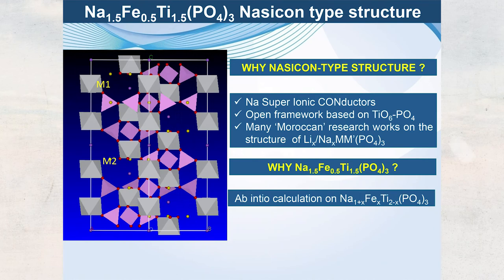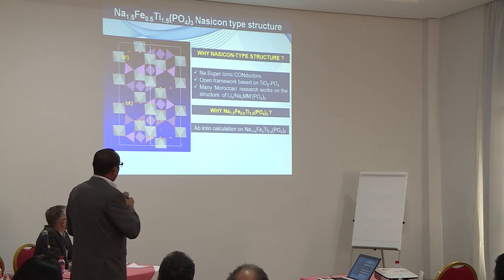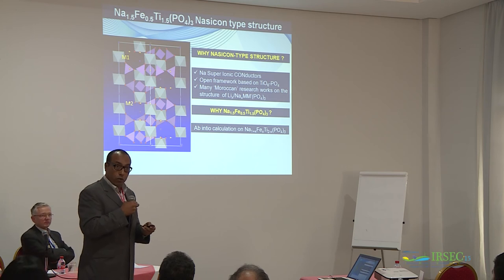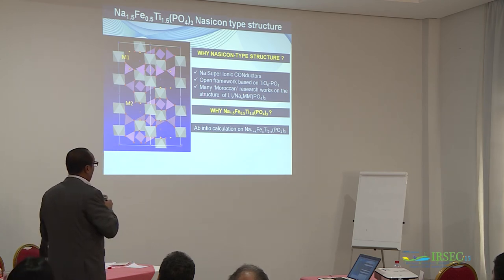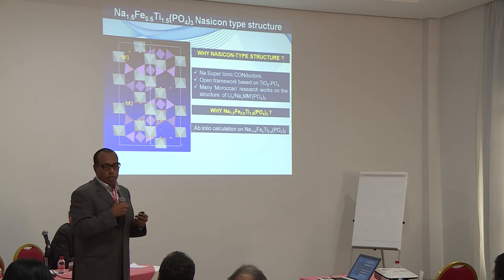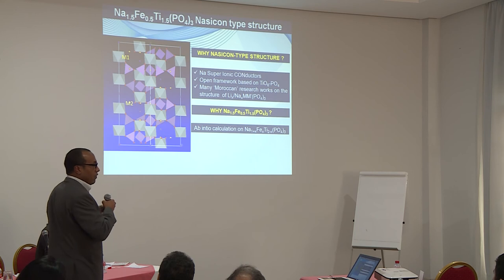Now let me move to NASICON-type phosphate structures. Morocco also produces phosphate, and phosphates are fast sodium superionic conductors. For use as cathode materials, we need high sodium mobility and conductivity. This 3D framework is a very efficient sodium conductor with an open structure that accommodates sodium without large volume changes. Moroccan research since the 1970s–80s has extensively studied NASICON-type structures, but only structurally — no electrochemistry. Our goal is to give these old materials new function as active materials in sodium-ion batteries.